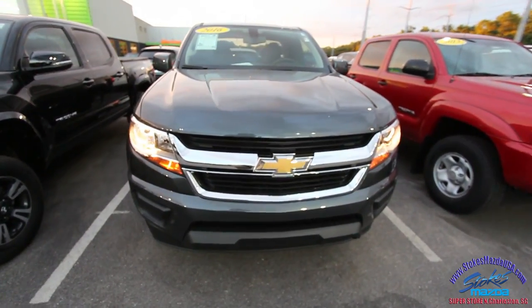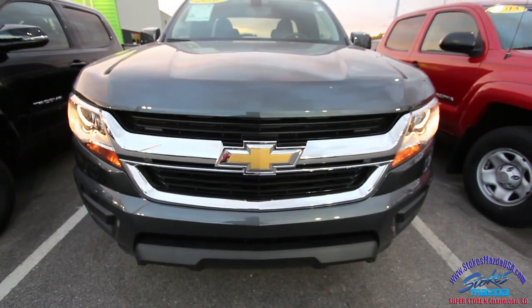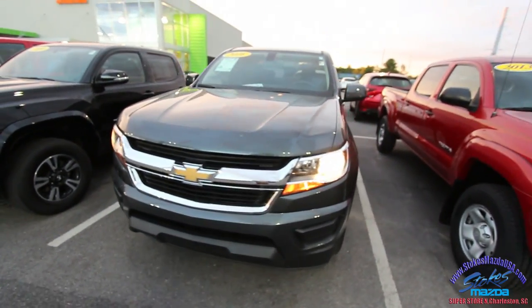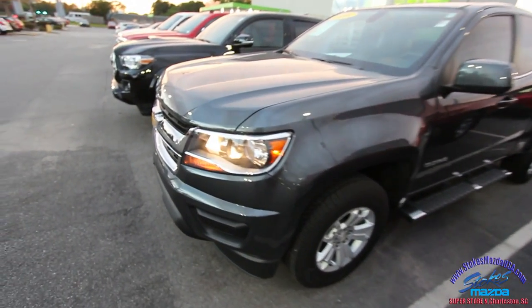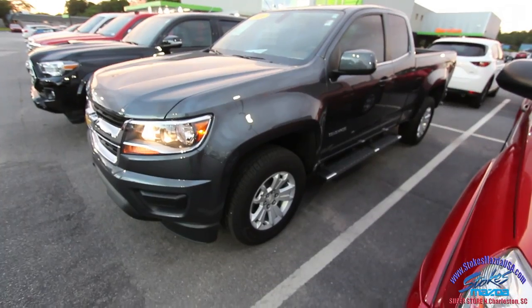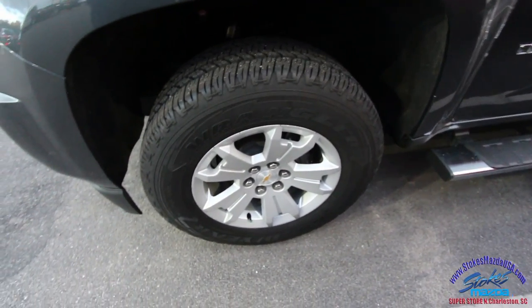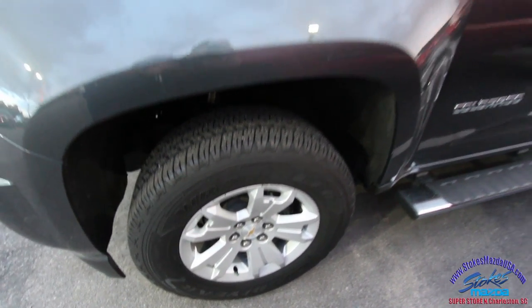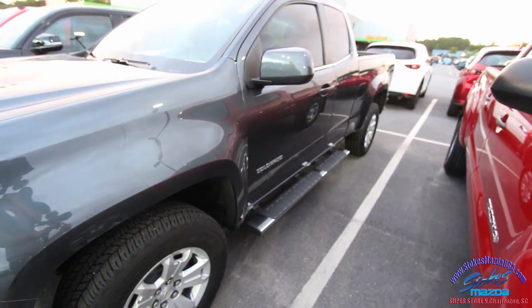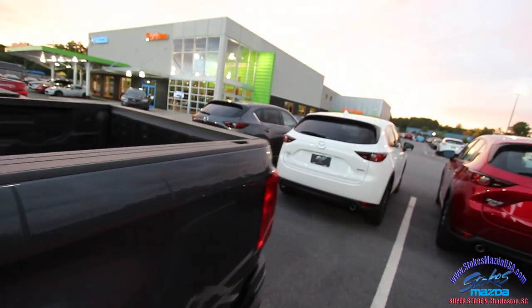Let's take a look at the Colorado — the front end's looking great, that gold Chevy bowtie stands out so nicely. This is a condition report; if I see any dents, dings, or scratches I'll point them out to you. You're gonna get a brand new set of Goodyear Wrangler tires. One thing I can tell you is Stokes Mazda is going to take care of their customers and put a nice set of tires on each pre-owned vehicle.